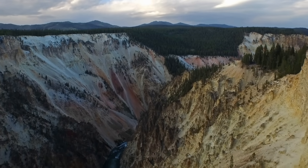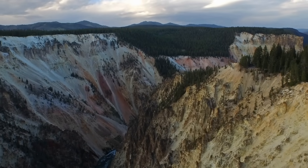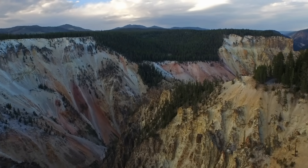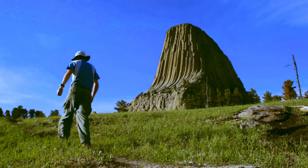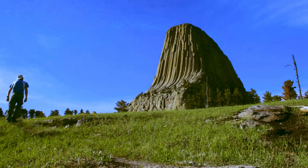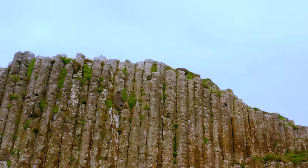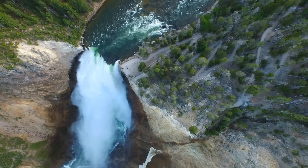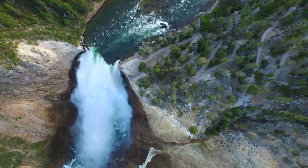For decades, the leading scientific theory was that Devil's Tower is an igneous intrusion — basically the hardened magma core of an ancient volcano whose soft outer layers have been worn away over millions of years. But there's a huge problem with that theory: there is no other evidence of volcanic activity anywhere nearby. No ash, no lava flows, nothing. Just this single, lonely giant.